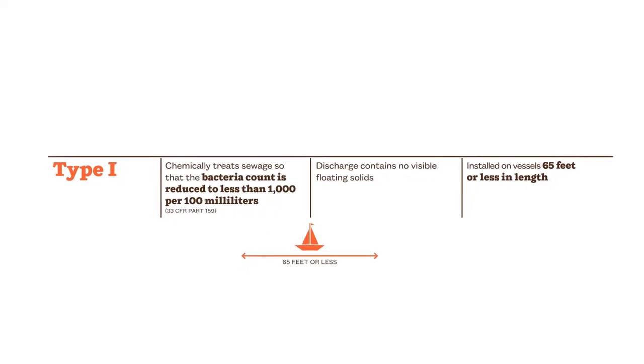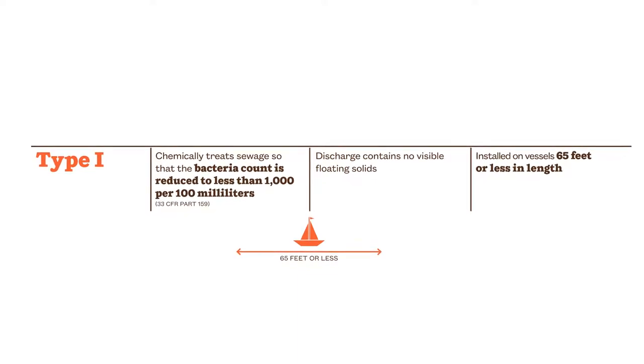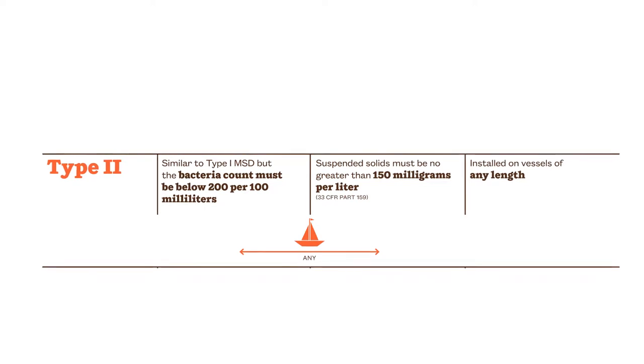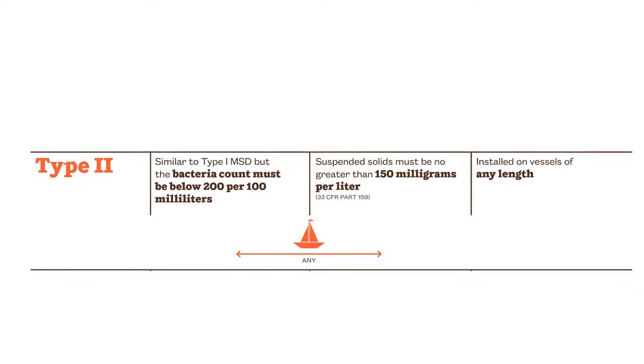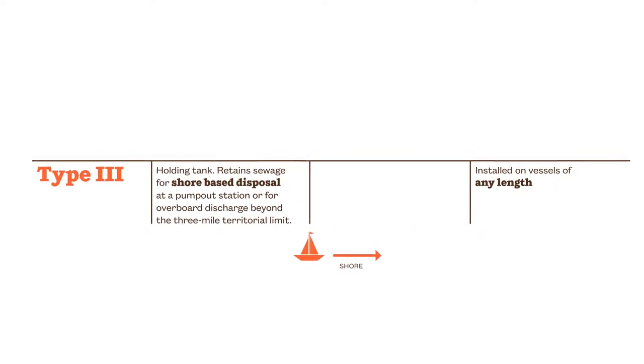There are three types of MSDs. Type 1 uses a physical or chemical system that relies on maceration and chlorination. Type 2 uses a biological or aerobic digestion system. Both systems reduce bacteria and suspended solids. Type 3 is a holding tank that retains untreated sewage for proper disposal.